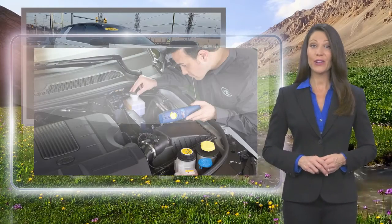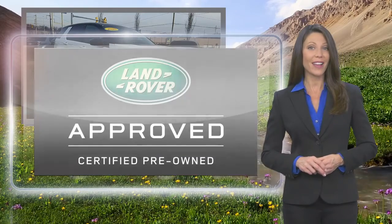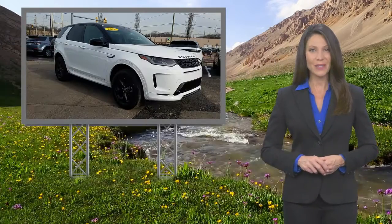Feel secure knowing that this vehicle includes Land Rover's roadside assistance, extensive vehicle warranty, and more.